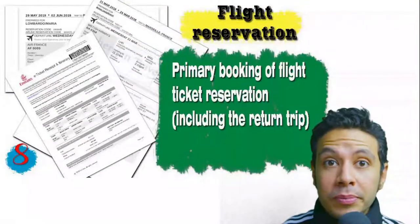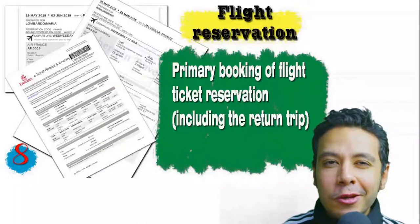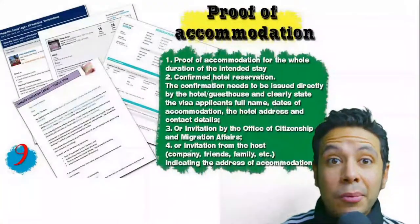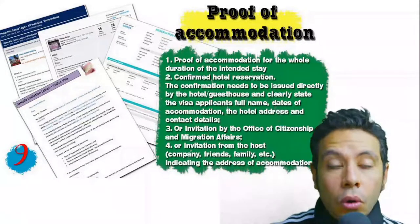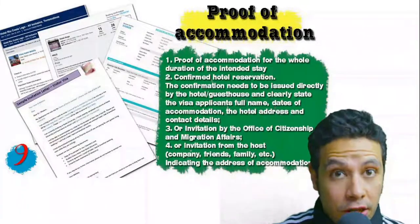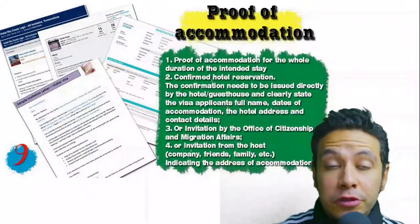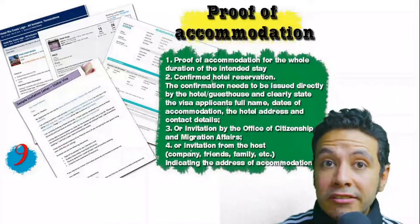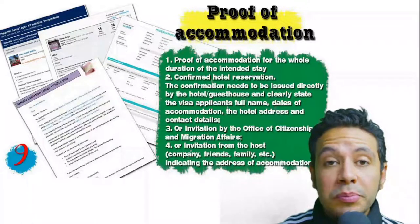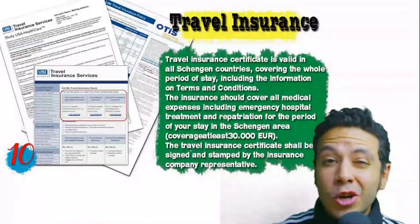You should also provide a flight reservation — an initial booking is usually fine, but in some minor cases a confirmed booking is required. This reservation must include a return ticket. You also need proof of accommodation: a confirmed hotel reservation, an invitation from a host, or an invitation from an organization you are visiting. The hotel name, address, and contact number must be mentioned. If invited by a person, their letter should be accompanied by a copy of their passport.